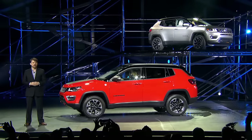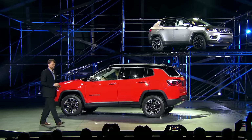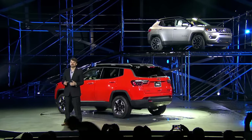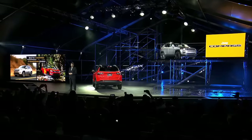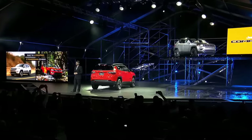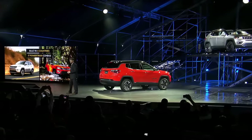It's going to be built in four countries and will have a selection of 17 technologically advanced powertrain combinations. And with its unsurpassed 4x4 capability and superior on-road driving dynamics, Jeep Compass is ready to help drivers tackle the toughest roads on the planet.